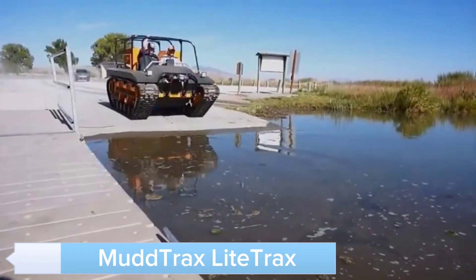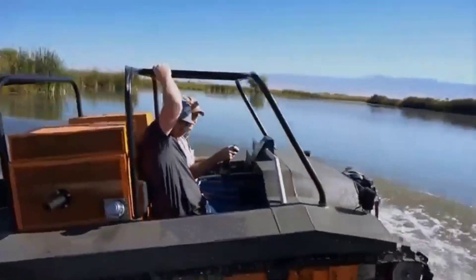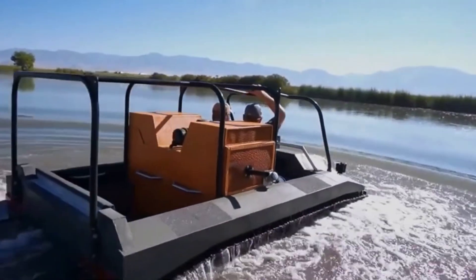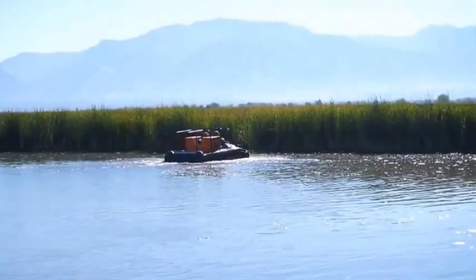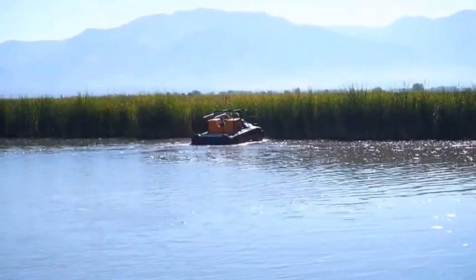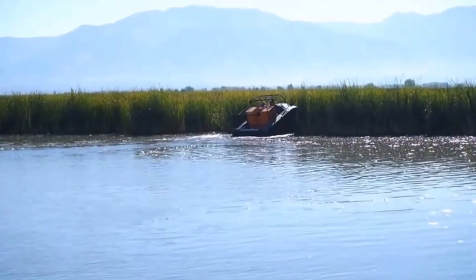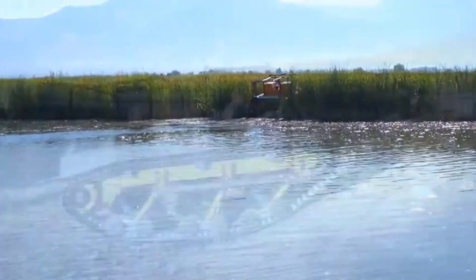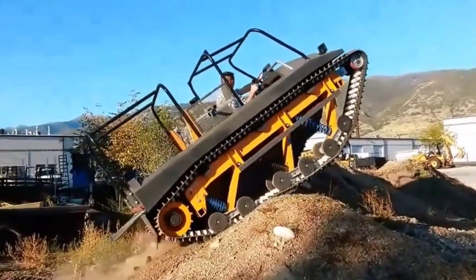Introducing the Mud Tracks Light Tracks, a lightweight yet powerful all-terrain vehicle designed for extreme conditions. The Light Tracks features a robust track system and powerful engine, allowing it to handle mud, snow, and rocky trails effortlessly. Its compact design and advanced suspension provide a smooth ride, while the spacious cargo area allows you to carry essential gear.